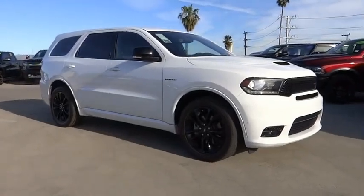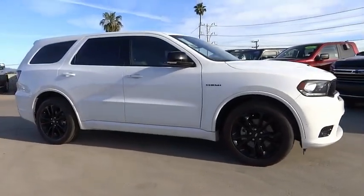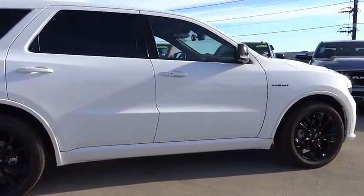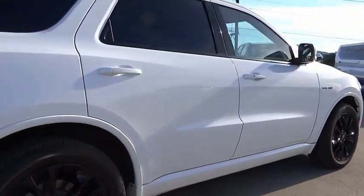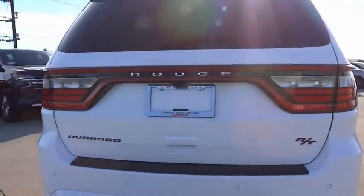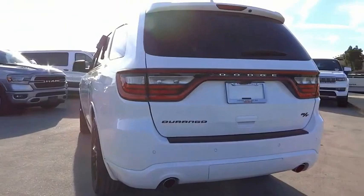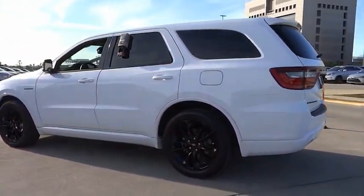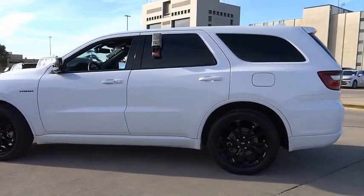Take a ride in the 2020 Durango. The Durango allows you and your family to travel in style and comfort. It offers more interior room than most midsize SUVs and has an available third row of seating. Underneath are sturdy body-on-frame mechanicals and the option for a powerful V8 engine. This vehicle has less than 20,000 miles.